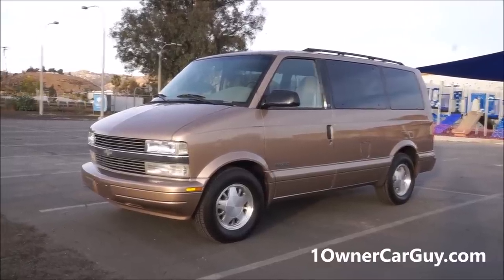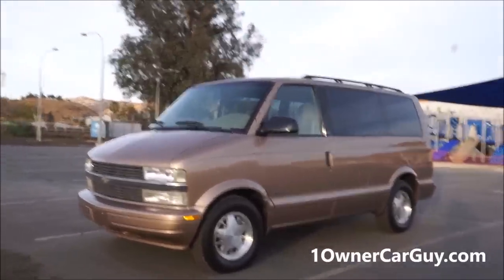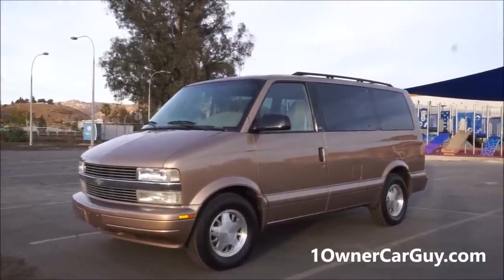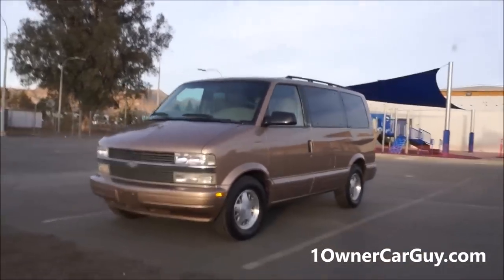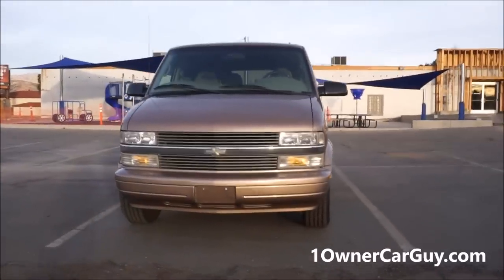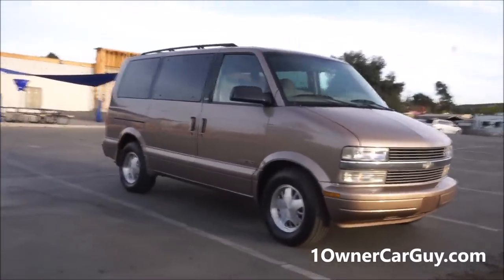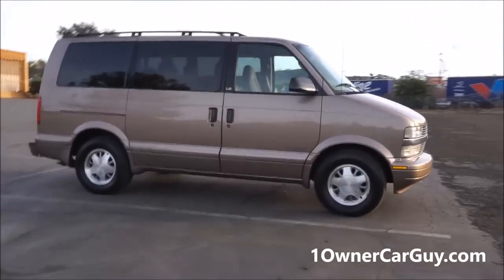OneOwnerCarGuy, oneownercarguy.com. What I've got here for you today is an absolutely incredible, beautiful 1998 Chevy Astro Van — they're known as an Astro Van. It's in great shape, one owner, that's right. It's been taken care of, it has been babied. This van is just absolutely spectacularly beautiful. Check my website and the eBay ad for all the details. This thing is for sale. This will be an exterior review.